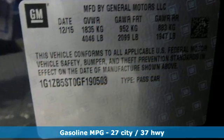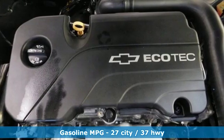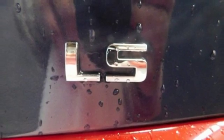Streaming audio, smartphone wireless charging, manual tilting steering column, Wi-Fi hotspot, manual telescoping steering column, automatic transmission.